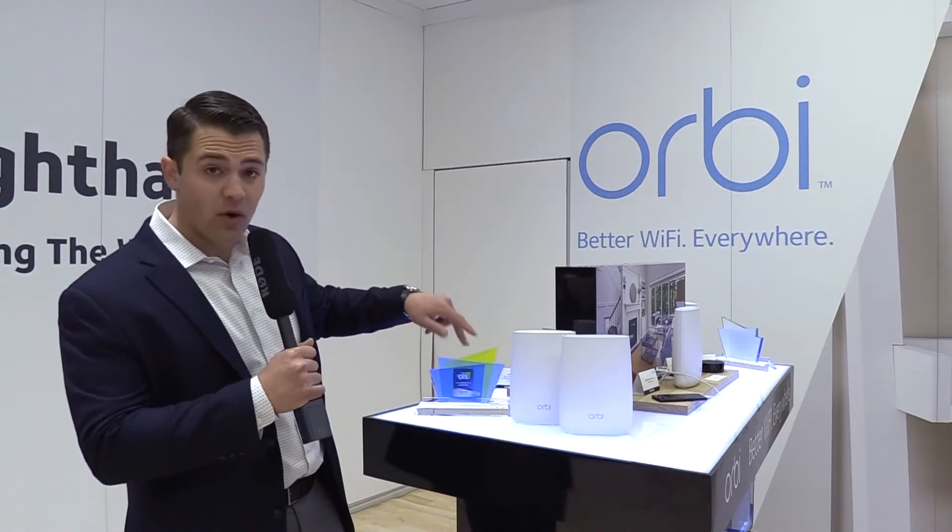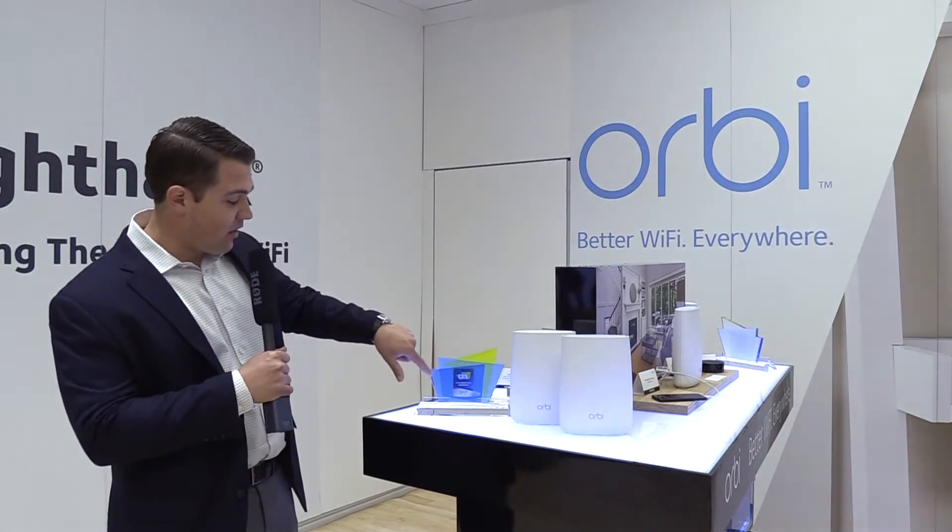Hey everybody, this is Sean again with NETGEAR here at CES 2017 and we're checking out Orbi. This is a 2017 CES award-winning product and really is revolutionizing how customers and you at home are going to be connecting all of your Wi-Fi devices today and in the future. I have Amit here, Product Manager for Orbi, gonna tell us a little bit about what makes this product unique.